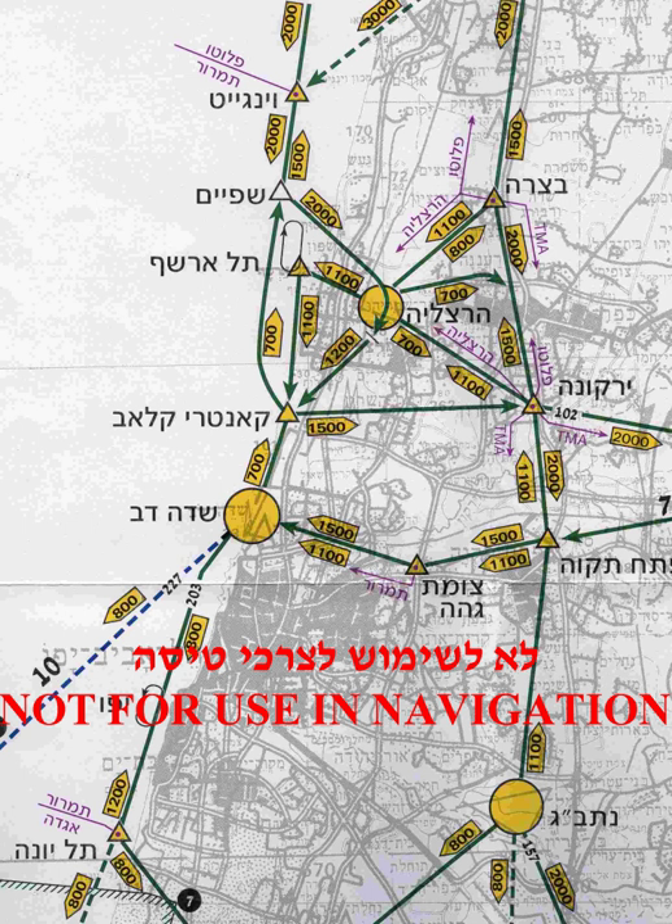Member states are allowed to modify the low-flying rule to suit their jurisdiction. For instance, in the UK the 500-feet rule allows pilots to fly below 500 feet as long as they are no closer than 500 feet to any person, vessel, vehicle, building or structure. The rules for flying near congested areas are the same in the UK as the rest of the EU.